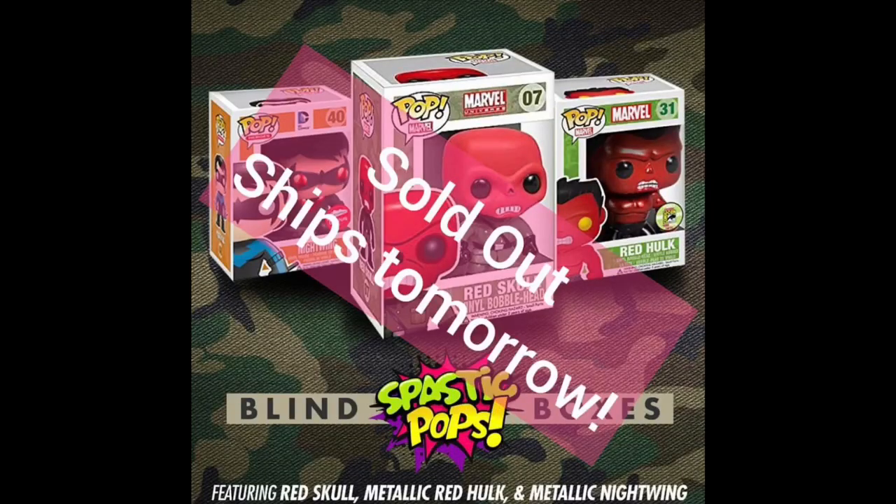Next one up — I'm going to show you the beginning of the Glam Shot right here. This is Spastic Pops. It is a blind box; you only know the three big ones you're trying to find: Red Nightwing, Red Hulk, and Red Skull. $100 box, $100 guaranteed value — two-plus pops are in here. Curtis is doing some great stuff with Spastic Pops. We've got four pops in here, and one is in a protector. We opened from the bottom so I don't see what they are.